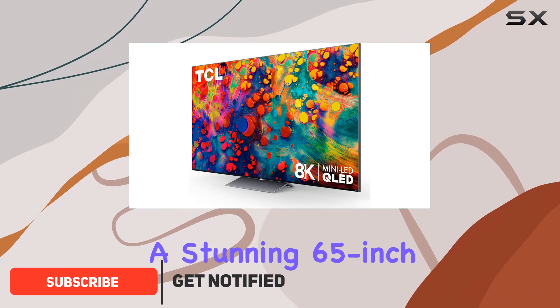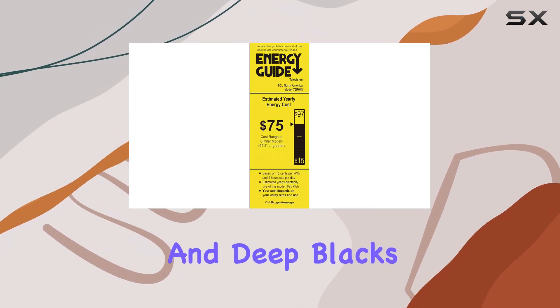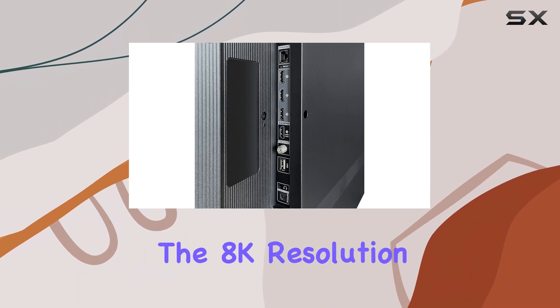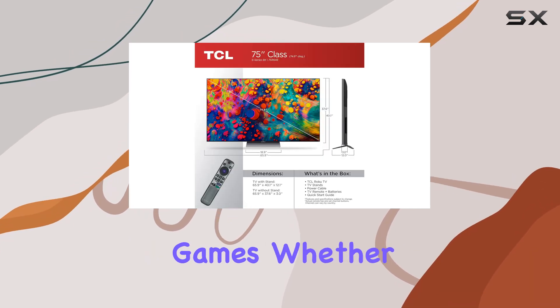With a stunning 65-inch display, this TV utilizes QLED panel technology, which delivers vibrant colors and deep blacks, making every gaming session visually striking. The 8K resolution brings an unparalleled level of detail that truly immerses you in your games.